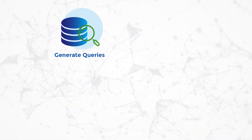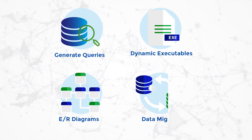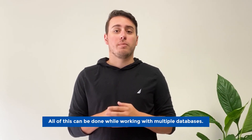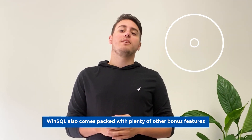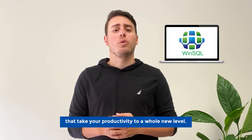You can run queries, generate executables, do database designing with the help of ER diagrams, and import and export data from one database to another. All this can be done while working with multiple databases, and tasks that would typically take hours can be accomplished with simple drags and drops. WinSQL also comes packed with plenty of other bonus features that take your productivity to a whole new level.